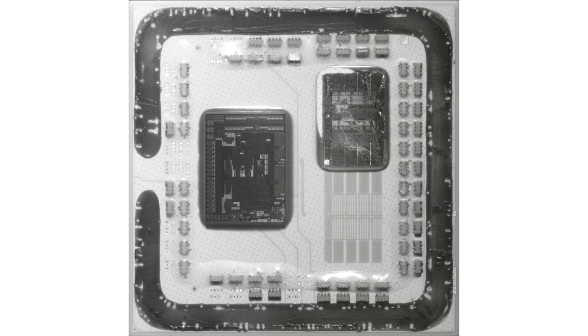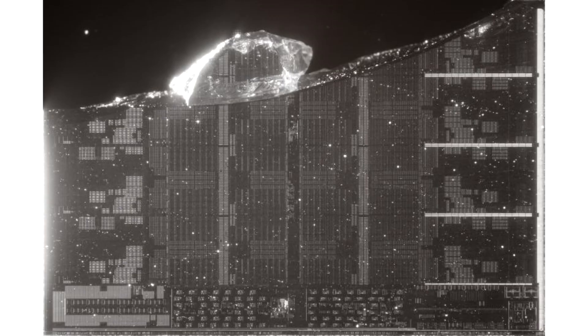Alas, when removing the cover from the Ryzen 5 5600X processor, the crystal with the compute cores partially collapsed. As a reminder, its strong adhesion to the processor cover is provided by solder. Nevertheless, the author of the experiment succeeded in examining the structure of the crystal in the right places. The author of the topic on Reddit provided the obtained images of Zen 3 crystals with graphic and text annotations.